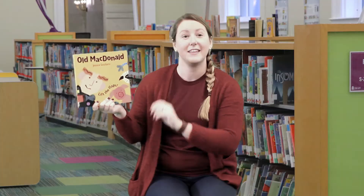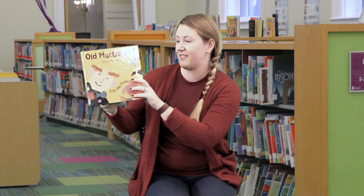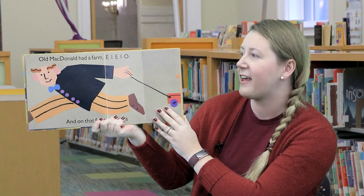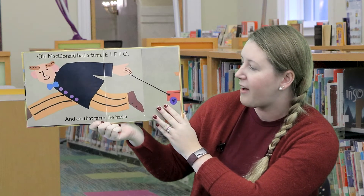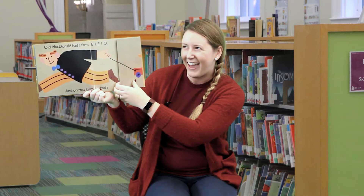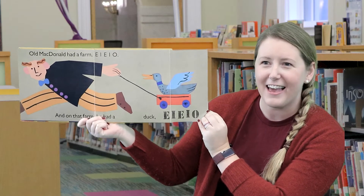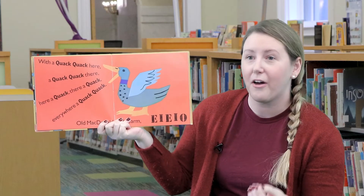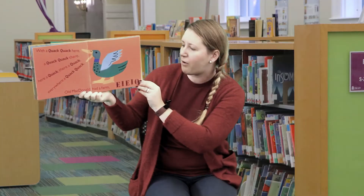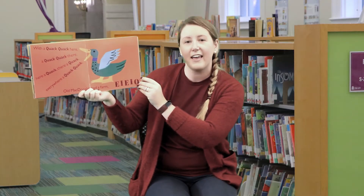Our next book is 'Old MacDonald' by Jessica Suhami. This is a lift-the-flap book. Are you ready to sing with me? Old MacDonald had a farm, E-I-E-I-O. And on that farm he had a — can you guess what it is? It's a duck! E-I-E-I-O. Do you guys know what noise a duck makes? That's right — a quack quack here, and a quack quack there, here a quack, there a quack, everywhere a quack quack. Old MacDonald had a farm, E-I-E-I-O.